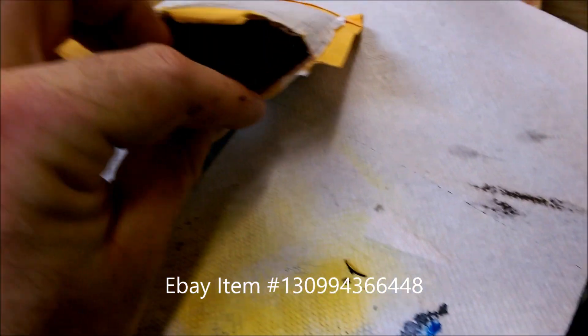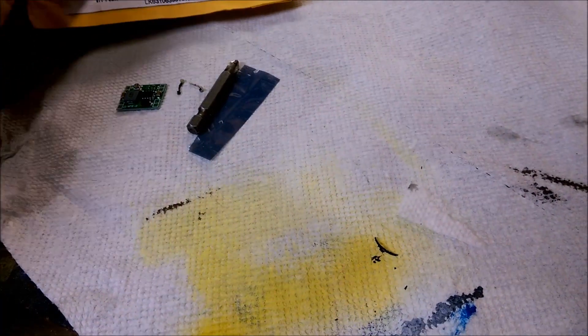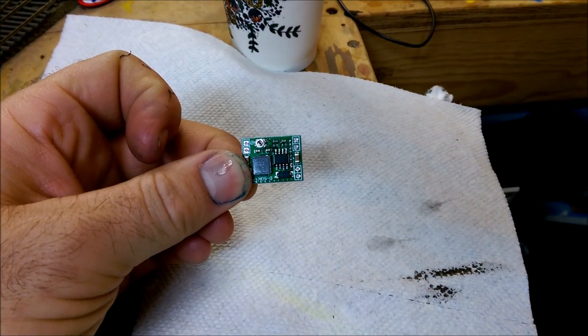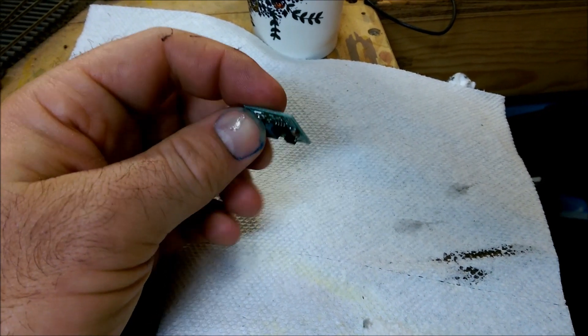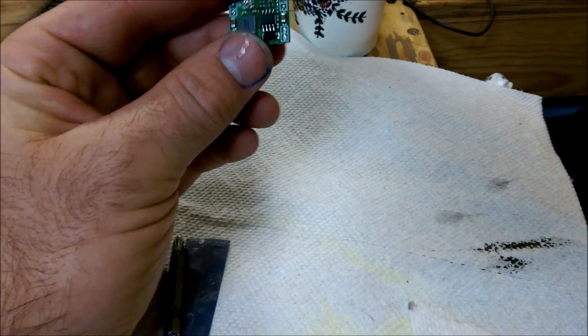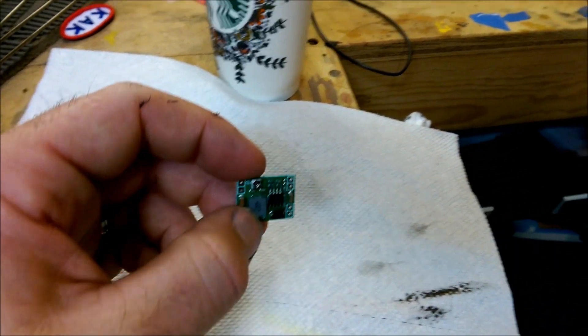I bought 10 of them so it was 10 bucks — I think it was even free shipping. They come in nice static bags. They can power multiple amps — like one or two amps — so they can power a lot of LEDs. I've used them for other projects too, for automotive stuff where you need to step the voltage down.